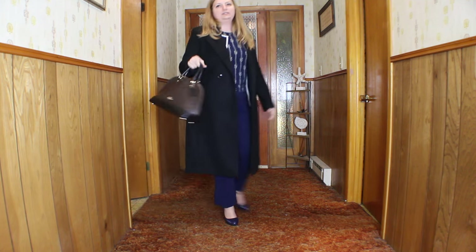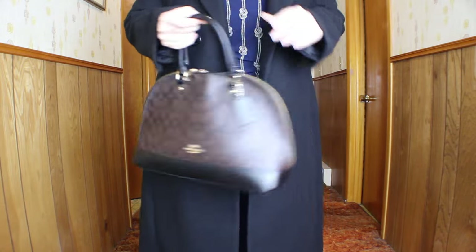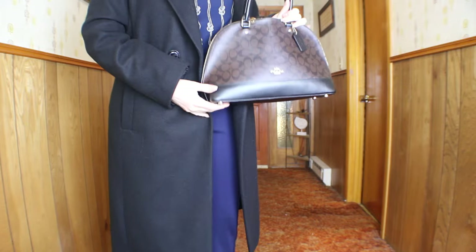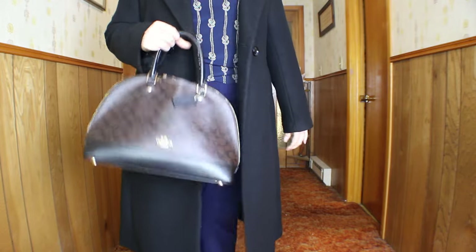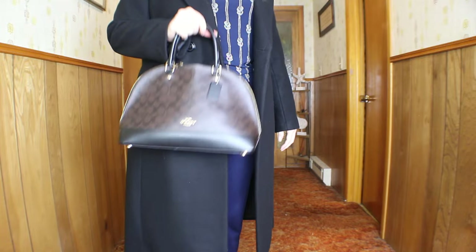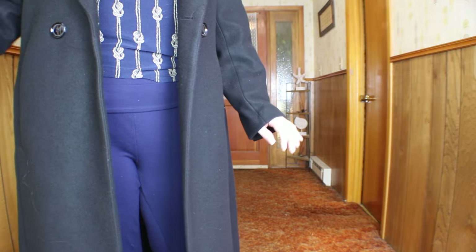I'll also show you the purse I'm currently using. This is one of my Coach bags — it's like a bowling ball style bag. It's got a little pattern but it's pretty, not in your face. I use this one for work currently because it goes with everything and you can fit a lot in it. The only thing is trying to get everything out of it is the problem.